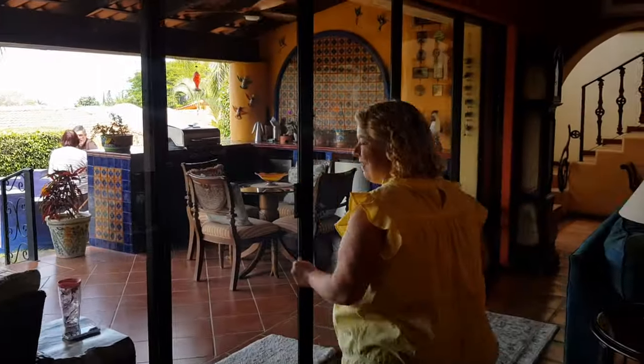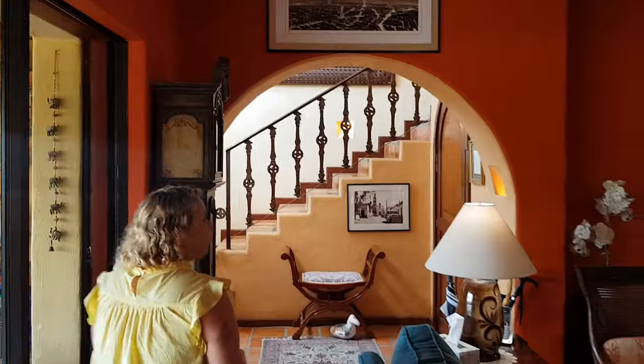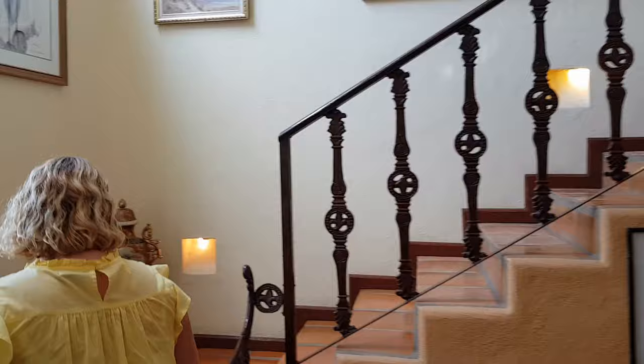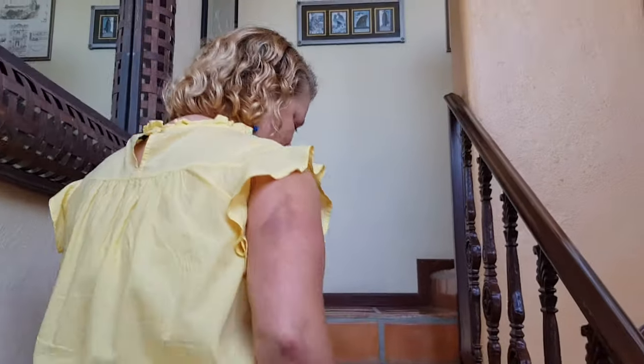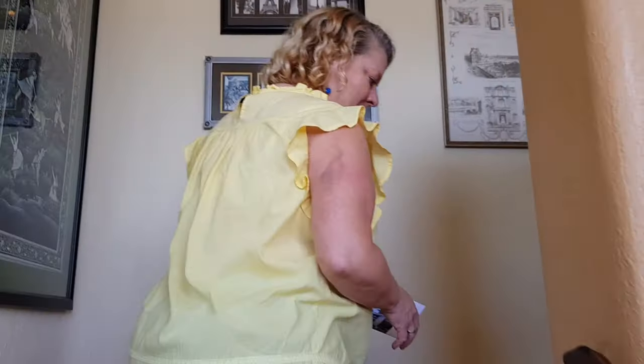We'll check out the terrace at the end — it's a gorgeous terrace with great views, and because of such nice weather year round, it would be used all year. The floor here is the Saltillo tile — really gorgeous and in excellent condition.